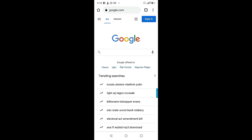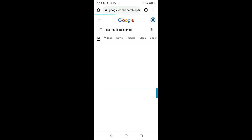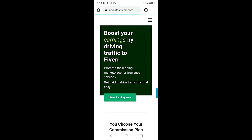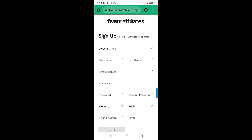To register, the first thing you need to do is go to google.com, or click the first link in the description box. Type 'Fiverr affiliate sign up' and click the first link. Then go to the place that says 'Start Earning Now' and click it.